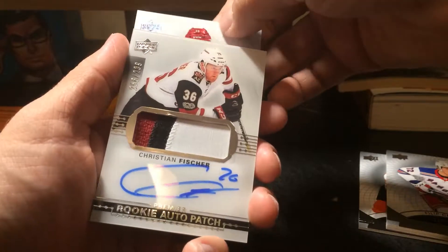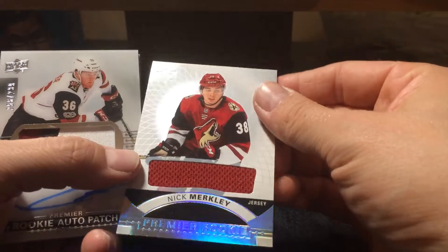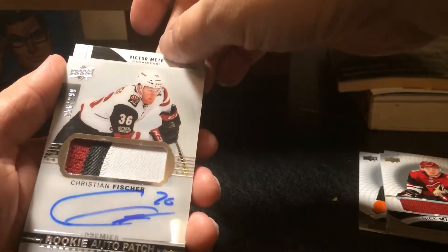We'll go in the back here. Nick Merkley, Premier Jersey. Another Arizona guy. Arizona doesn't sell too terribly well.